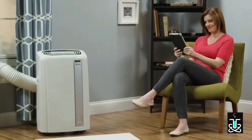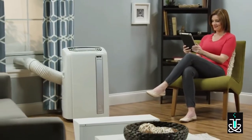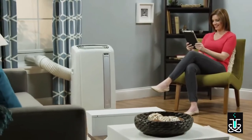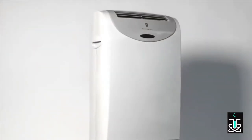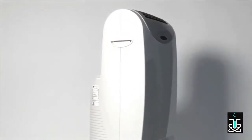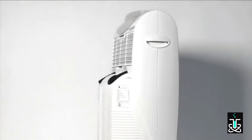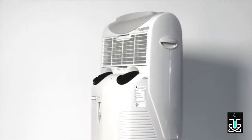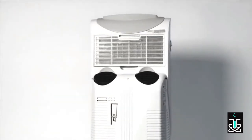Ease the burden of seasonal heat or supplement airflow in a stuffy room with the Whisper Cool Pinguino Portable Air Conditioner. With the function of up to four different appliances in one convenient and portable unit, Friedrich's Dual Hose Zonair Portable Air Conditioner offers cooling, heating, fan, and dehumidification that moves with you from room to room.